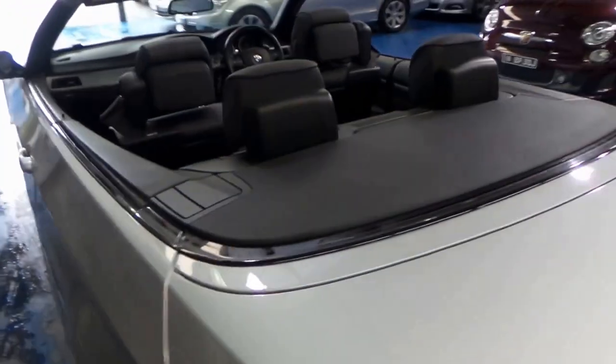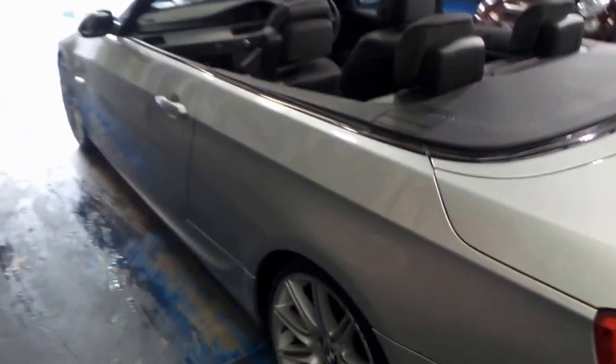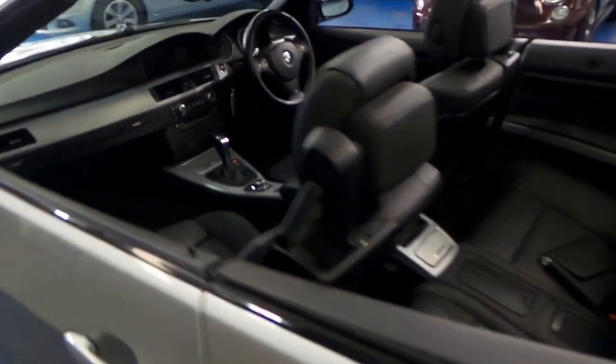The electric roof works perfectly. The roof's folded into the back there, but you've still got some luggage space, which is fantastic. It's a four-seater convertible. The six cylinders sound fantastic, and the two and a half litre is economical and reliable.